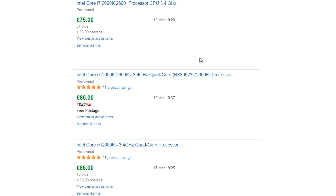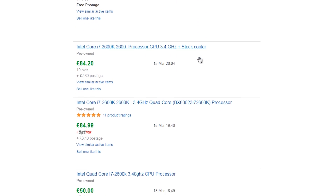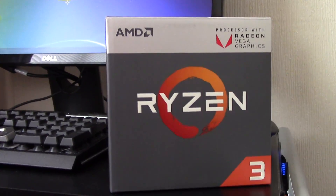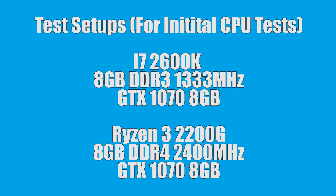Its current price puts it close to some of AMD's new Ryzen CPUs, like the Ryzen 3 2200G for example, so for the initial tests I'll be throwing in the results from that as well, to give you some idea of how the 2600K keeps up to date.